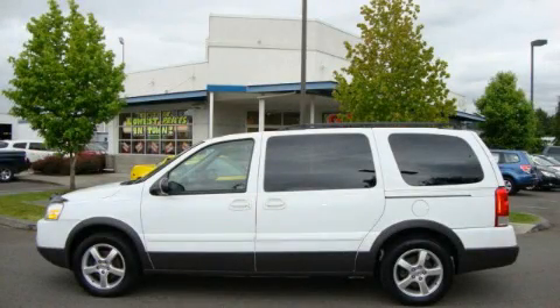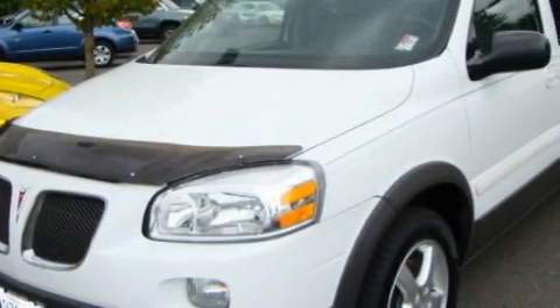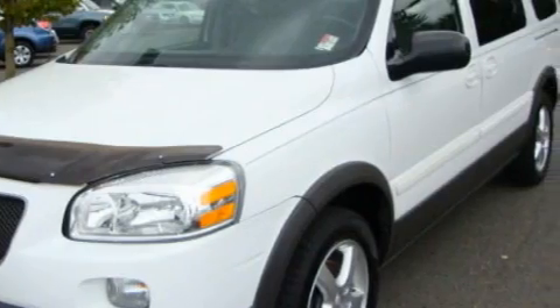This is a 2005 Pontiac Montana, the vehicle with enough space for you and yours. It has a 3.5-liter six-cylinder engine and an automatic transmission.